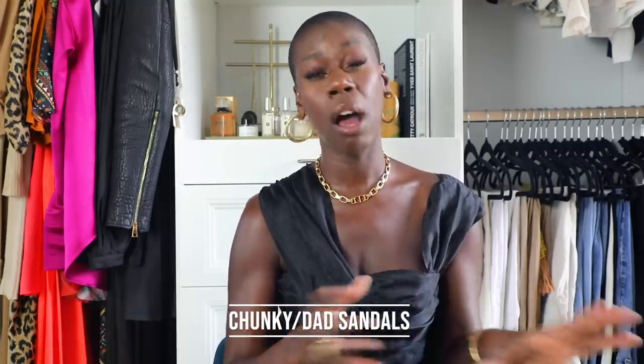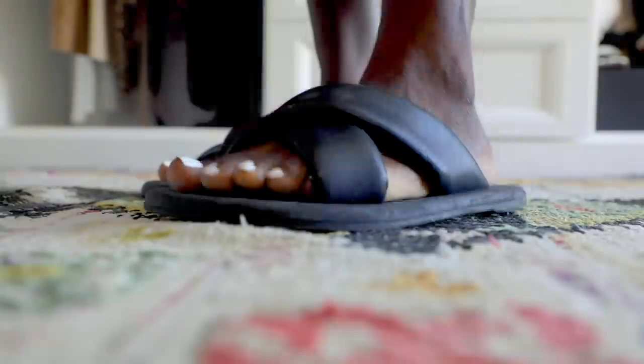Now the first category is something that you have heard me talk about many times, and I'm sure you have seen everywhere. It is the most on-trend silhouette out of everything I'm going to mention today. It is chunky slash dad sandals. I have shoes in all categories going across price points — from affordable all the way up to designer. But first I want to give a shout out to these H&M shoes that I am obsessed with.